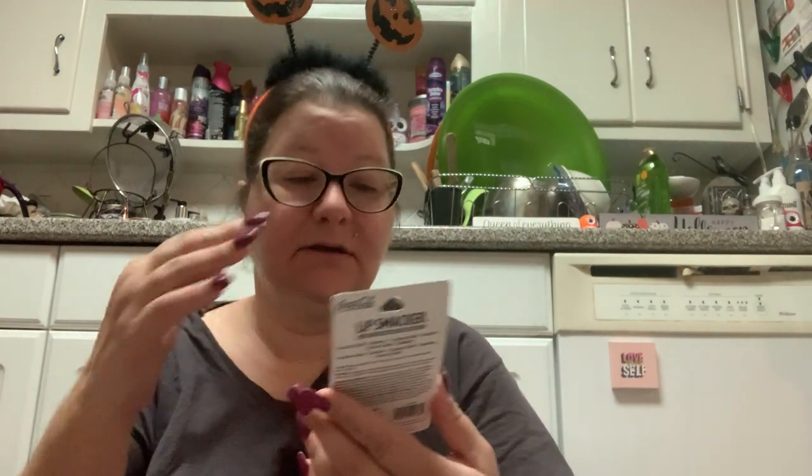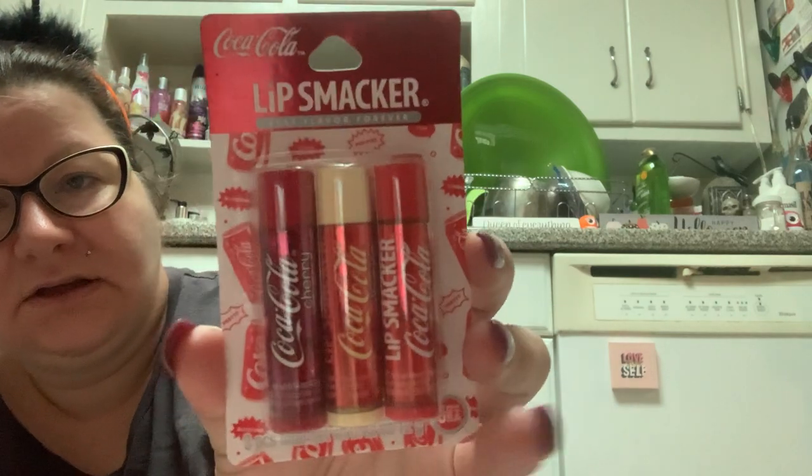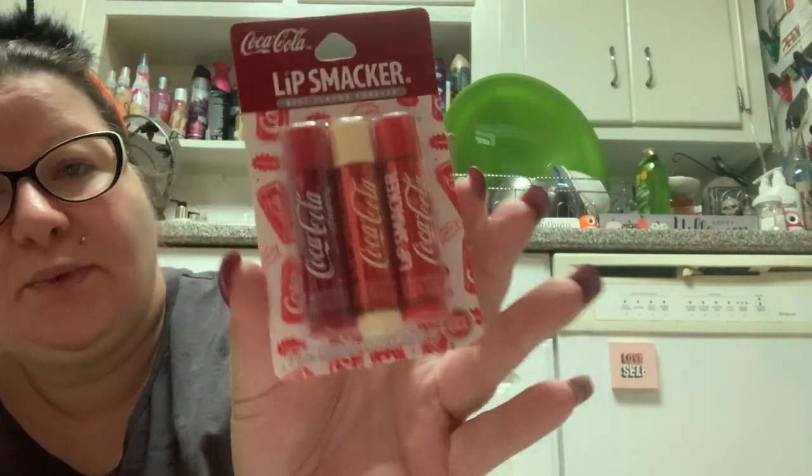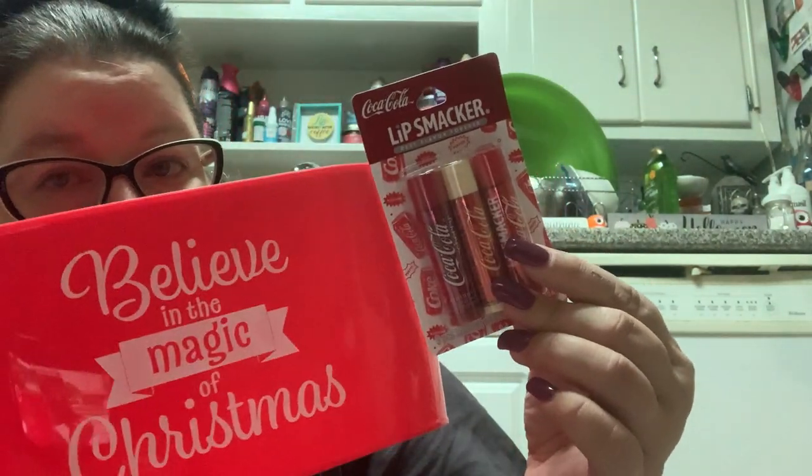The rest is all body products. I did not need more lip gloss or lip balm, but I thought this would make a cute gift. How cute would that look in that red basket with some other red-themed items?